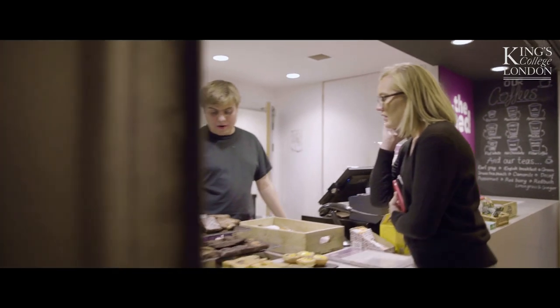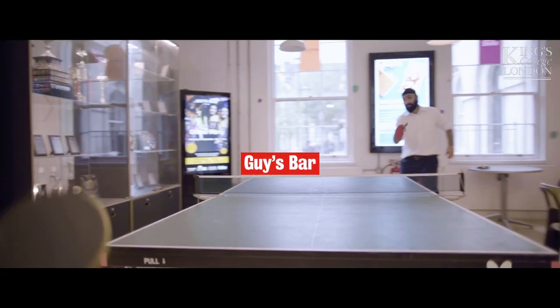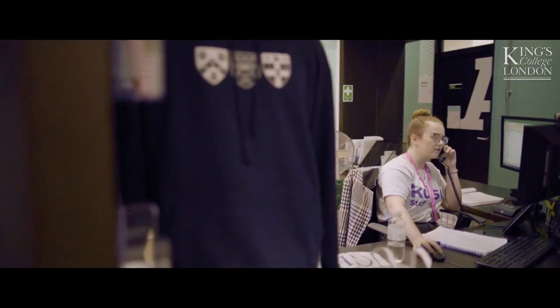The Shed is based in the East Wing and is one of the key social spaces on campus. Within this section we also have Guy's Bar for meeting up with friends and socialising during the day and into the night. Opposite the Shed is a Student Centre with activity and meeting rooms that students can book out for society activities.